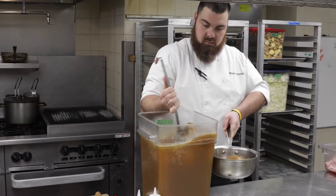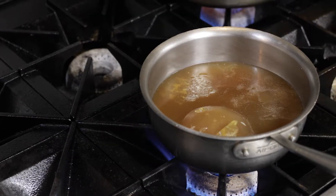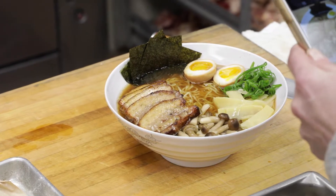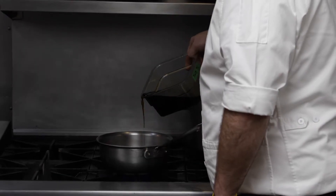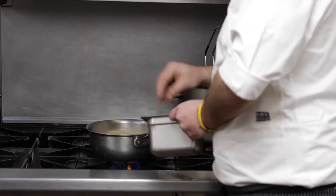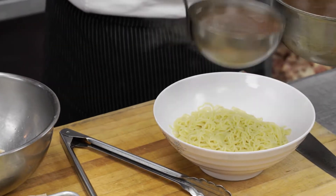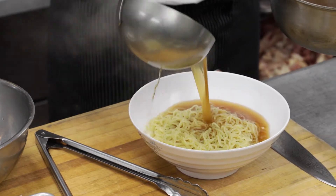To make a really good ramen broth, you need to start with good stock. Good stock takes about 40 hours over about 15 ingredients. After you make a well-developed stock, you want to make your broth. In order to make your broth, you want to add tare, dashi, umami powder, and dried anchovies.